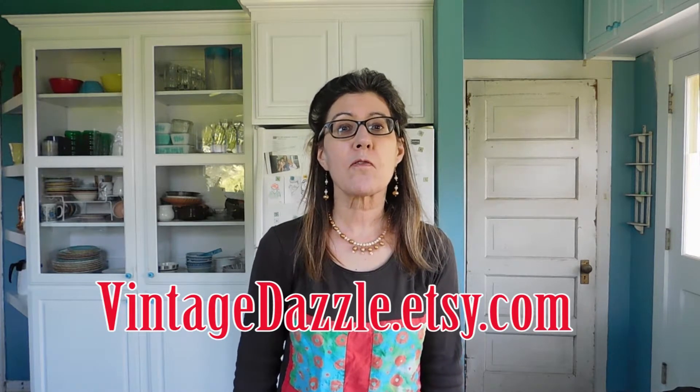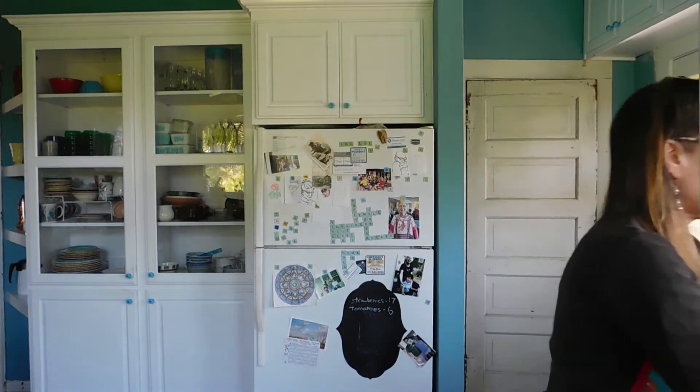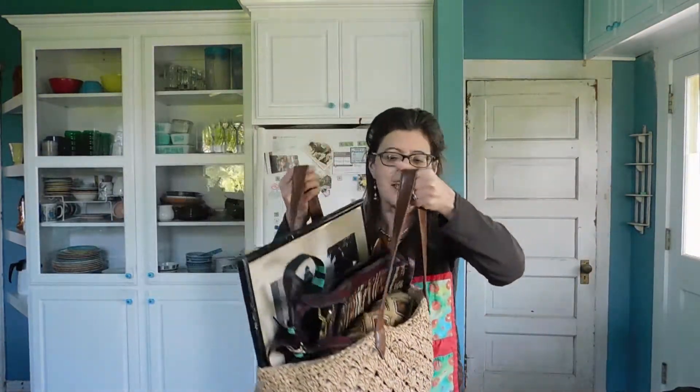Hi there. It is Karen Lebo with VintageDazzle.etsy.com here with another vintage haul. This is going to be a combined haul. I have an eBay lot of sterling silver brooches, which I haven't looked at at all. I just have them all kind of partially unwrapped, but not quite all the way. So it'll be a true unboxing. And then I have a few items that I bought at garage sales this weekend. And then the last thing I'm going to do is this bag, which came from my sister-in-law.